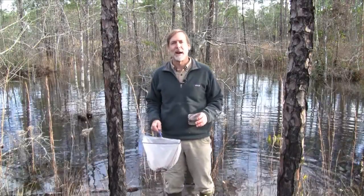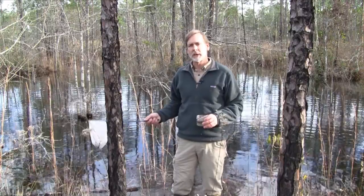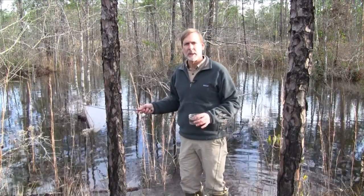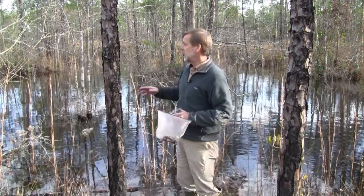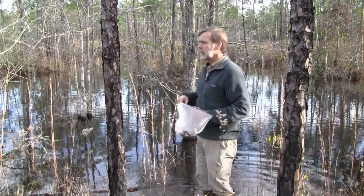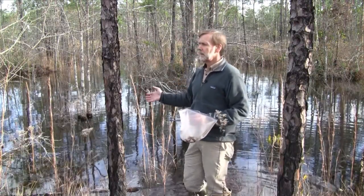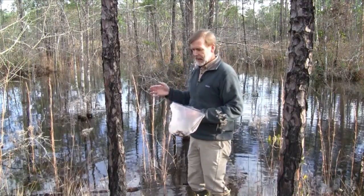Welcome to another Audubon exploration. I'm Andy Wood, standing in a different pond not very far from where we were just a little while ago, here in southeastern North Carolina. This is also an ephemeral pond — one that dries out during the summer months and fills up with winter rains. It's not so much a natural pond; it has pond cypress in it along with black gum and some red maple, but this pond was artificially created as a borrow pit, excavated with clay on the bottom to make a roadbed not very far from here.